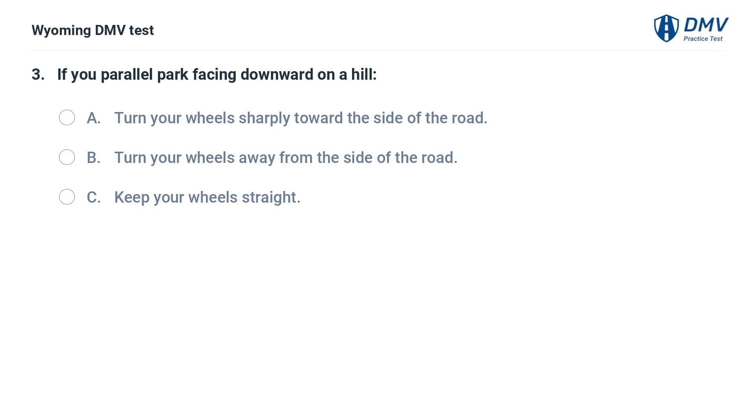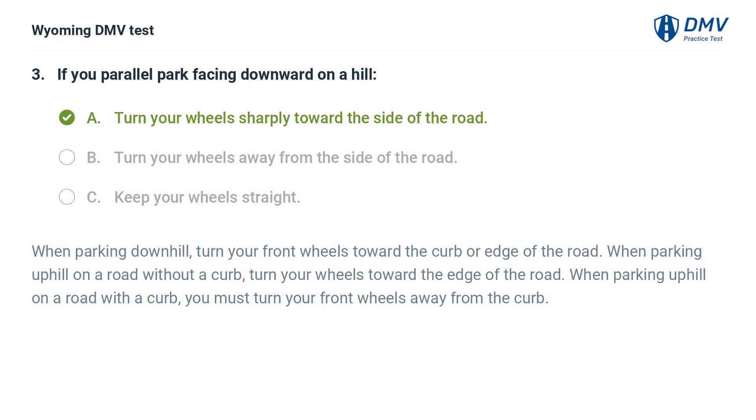If you parallel park facing downward on a hill: A. Turn your wheels sharply toward the side of the road. B. Turn your wheels away from the side of the road. C. Keep your wheels straight. Answer: A. Turn your wheels sharply toward the side of the road. When parking downhill, turn your front wheels toward the curb or edge of the road. When parking uphill on a road without a curb, turn your wheels toward the edge of the road. When parking uphill on a road with a curb, turn your front wheels away from the curb.